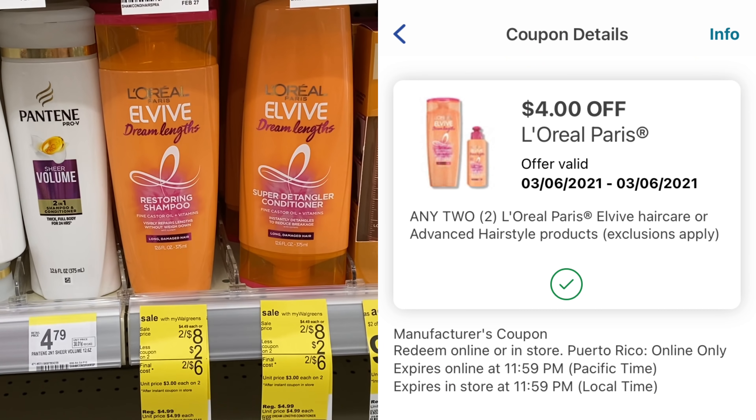Another deal is on the Carefree pads and liners — two for $8 this week. I'm going to grab two. We have a $6 off two manufacturer digital coupon, plus a dollar off two Walgreens store digital coupon. You know it's a Walgreens store coupon because it says 'with my Walgreens.' That'll make our final cost a dollar for both or 50 cents each. We're adding this in our transaction for the spend deal.